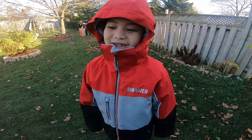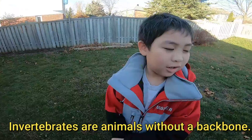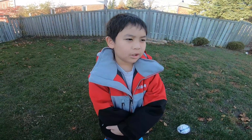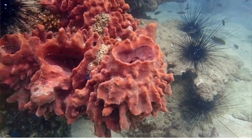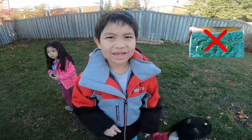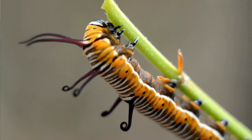Today we're going to talk about vertebrates and invertebrates. Invertebrates don't have a backbone. Examples of invertebrates: maybe sponges — not the thing you use to wash and clean your hands — I do not mean that. And also some worms.